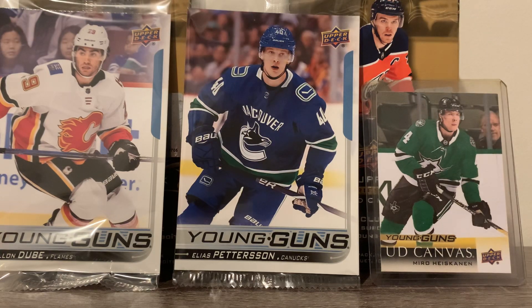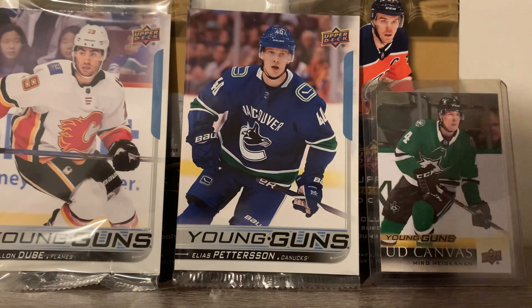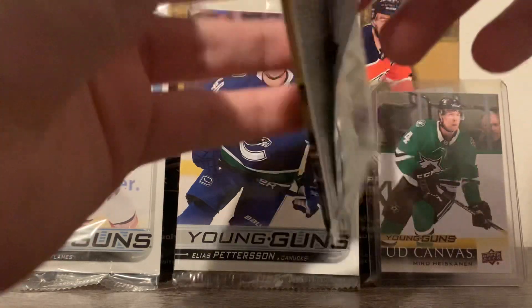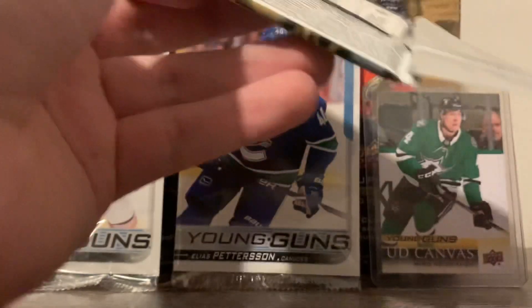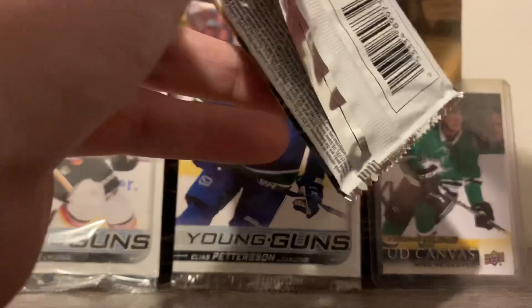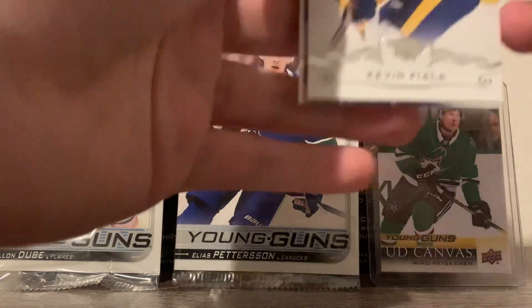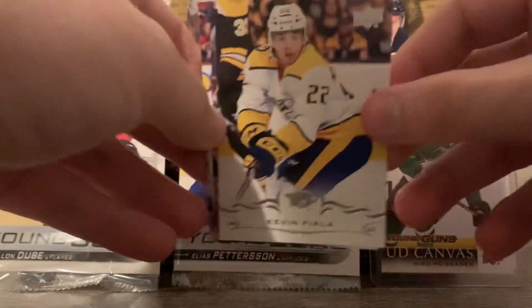I've never gotten a jersey from a pack at all. Actually, one pack of Score — my introduction to hockey cards, I think it's a 12-13 Score — I got a Tyler Toffoli autographed rookie card and an 80s card with the Devils and the Rangers on it. It was super cool. That's what really got me into the hobby.